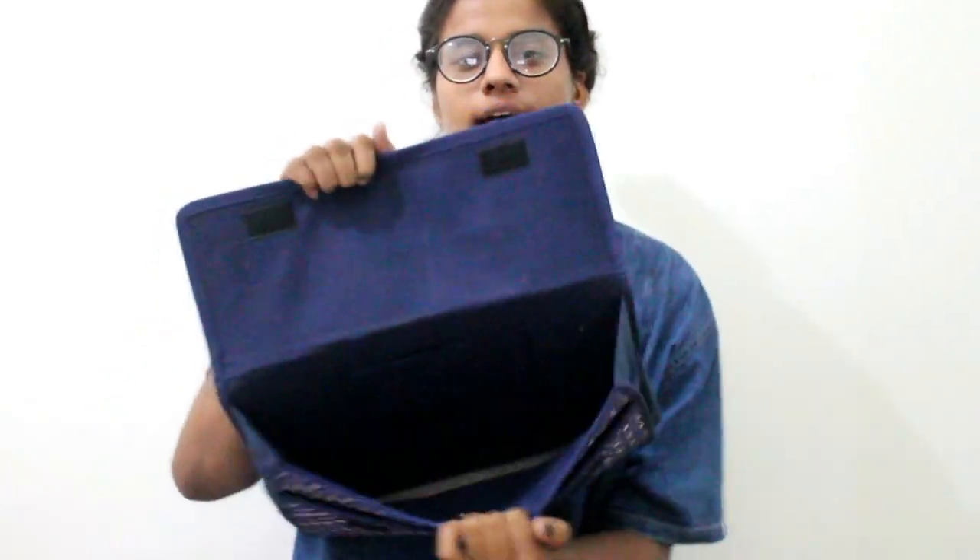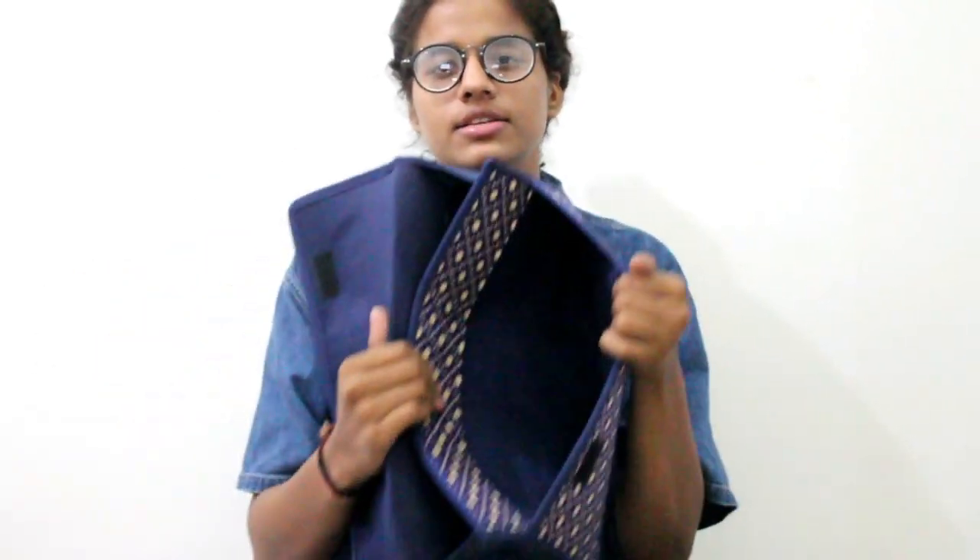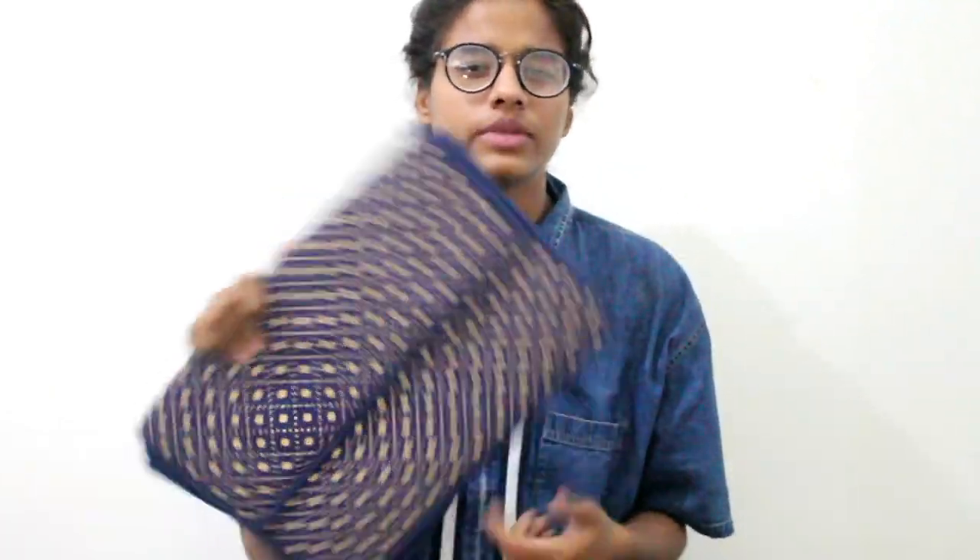I also got this folder with a beautiful pattern all over it. It has one big pocket, a slot where you can put your laptop, and a small pocket plus another big pocket. I got it to use like a portfolio — I can put my notes together and carry it during exams.